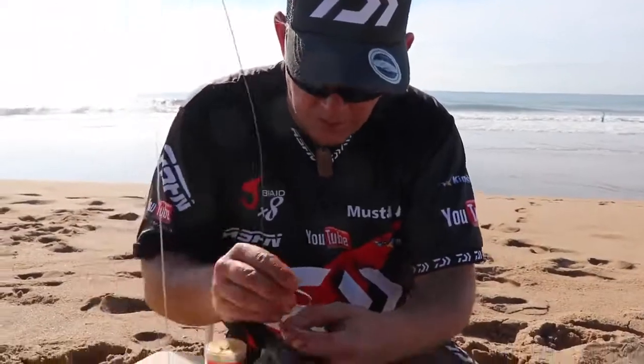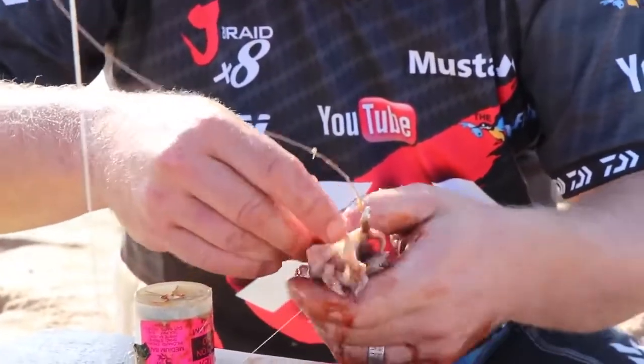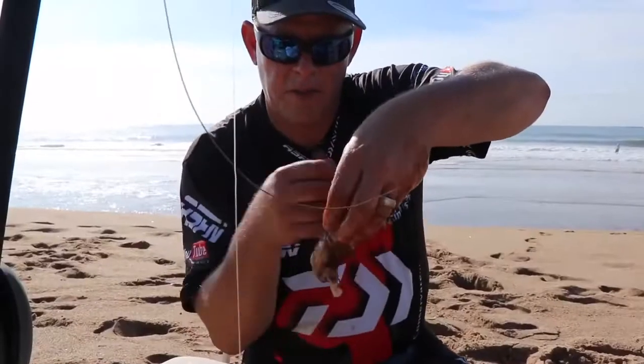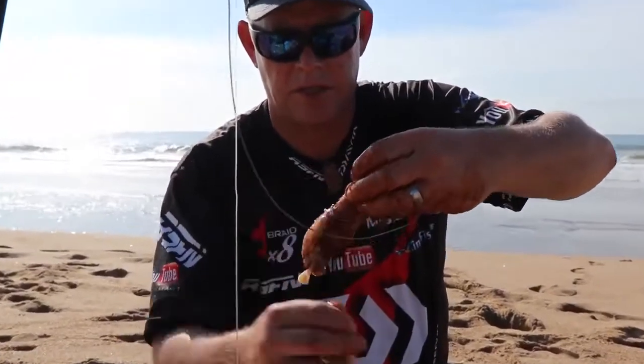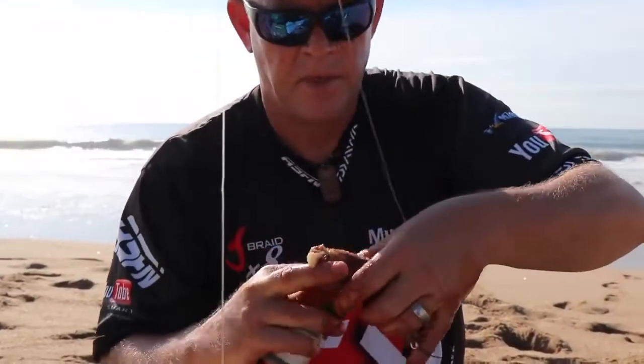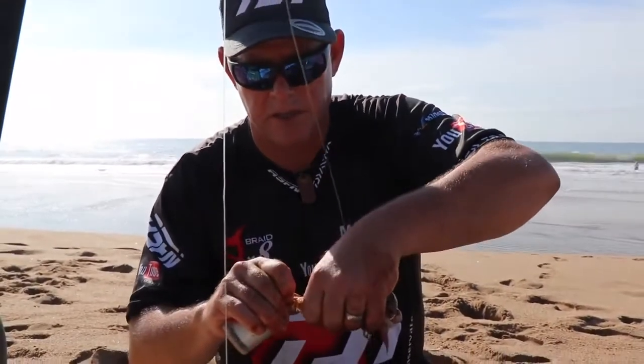Before I tie further, I want to get the hook through. I want to try and keep it just held like this for now. There are a lot of ways you can tie this. And there's a lot of cuttlefish on the beach here — that's why I'm very keen to try this bait.